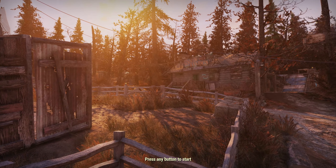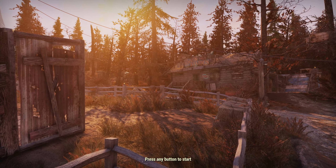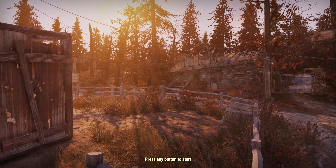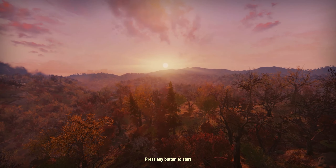Good evening ladies and gentlemen, how are we getting on? Welcome to a brand new Fallout 76 video. Today we are jumping back into the public test server to take a look at the next round of new stuff coming in the summer update this year, including a couple of new public events and some really brilliant UI changes. Let's jump into this.